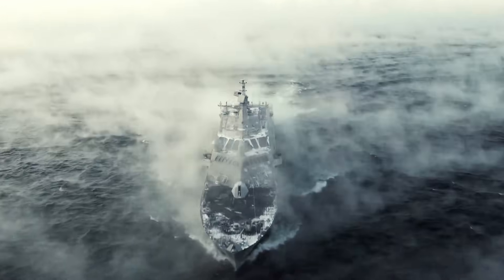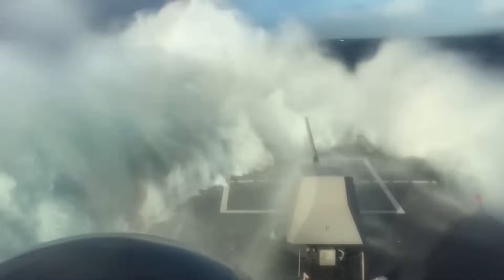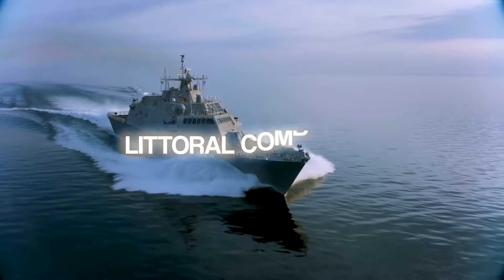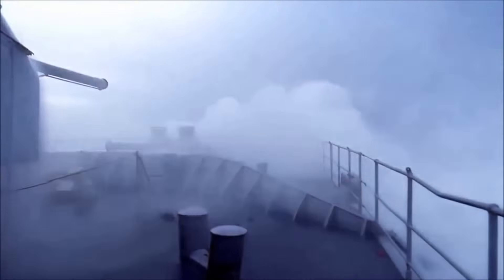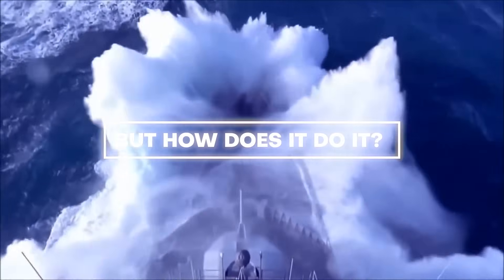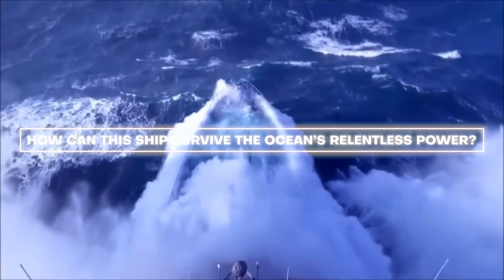Imagine a $500 million ship standing firm against monstrous waves threatening to engulf everything in its path. The U.S. Navy's Littoral Combat Ship is no ordinary warship — it's a masterpiece of modern engineering. This vessel defies the ocean's most brutal forces, remaining operational where others would falter. But how can this ship survive the ocean's relentless power?